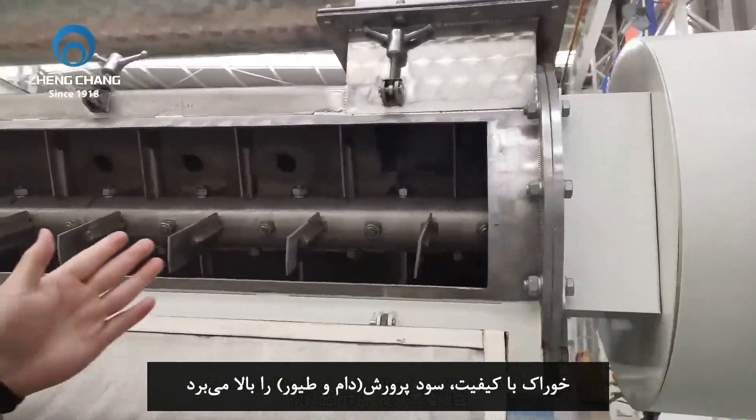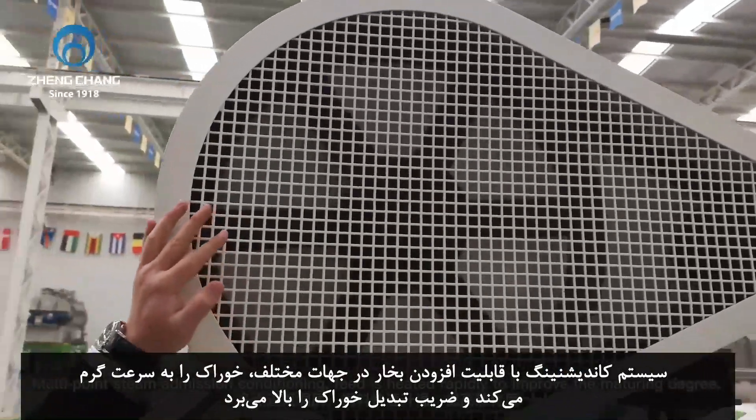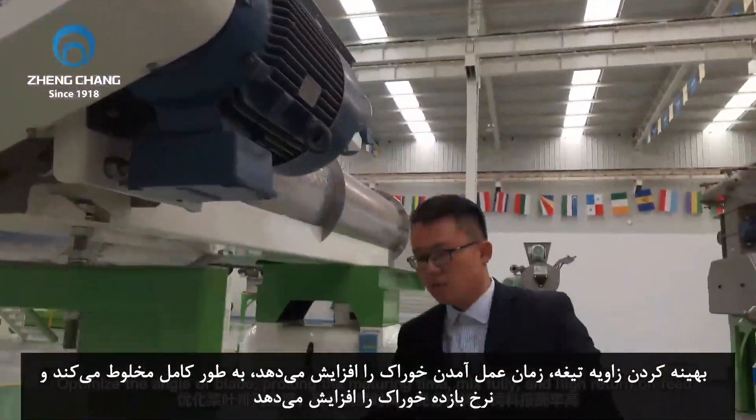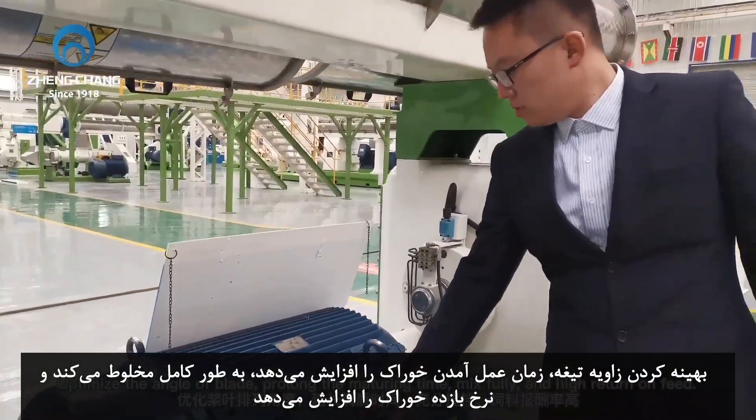Good quality feed raises the benefit of breeding. Multi-point steam admission conditioning heats feed rapidly to improve the maturing degree. Optimized blade angle prolongs the maturing time and ensures full mixing, delivering a high return on feed.